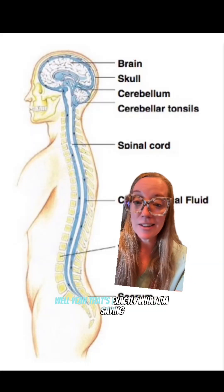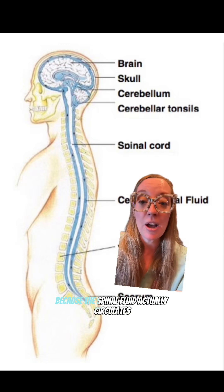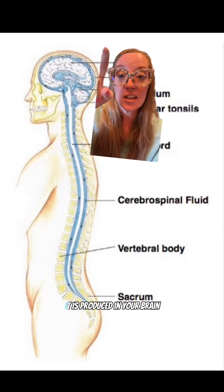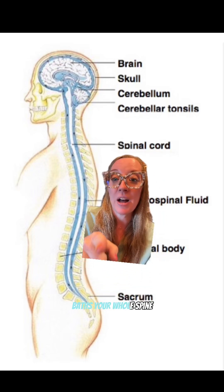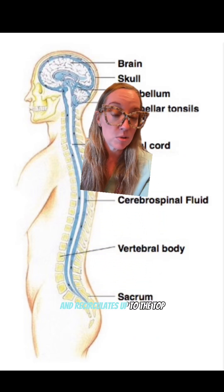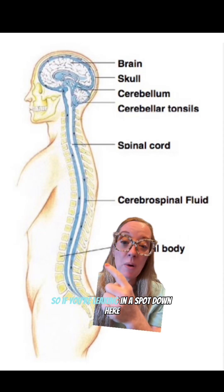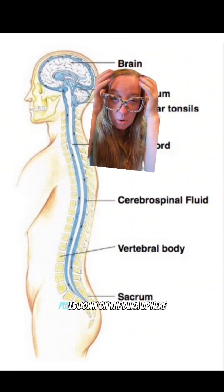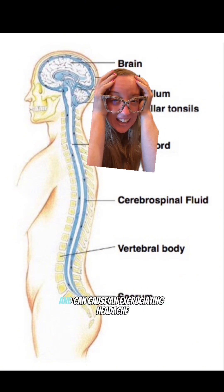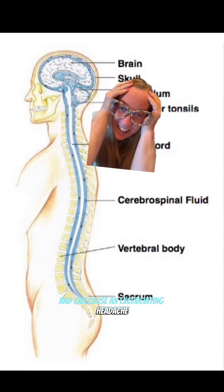Something poked in your back can actually affect your brain — because spinal fluid is produced in your brain, goes all the way down, bathes your whole spine, and recirculates back up. So if you're leaking at a spot down here, it can actually make your brain sag, pulling down on the dura up here, and cause an excruciating headache.